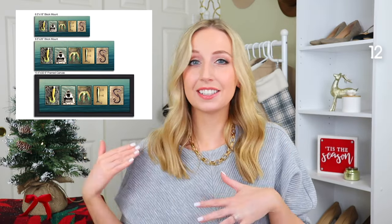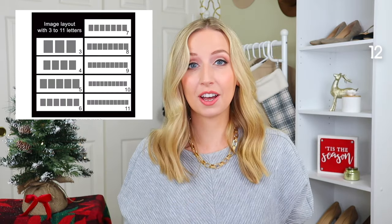Moving on to some outdoor gift ideas. This first one is a name plaque with all the letters made up of fishing shapes — different hooks, reels, or baits are made into letters and you customize it based on the person you're giving it to. The example shown is James, but you can do up to 11 letters.